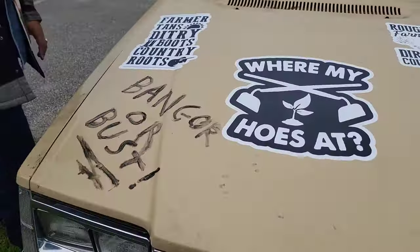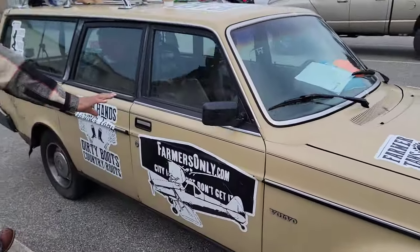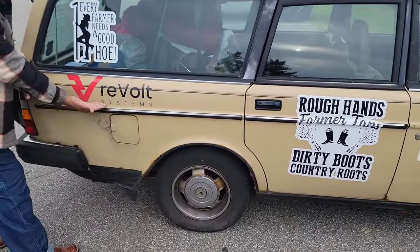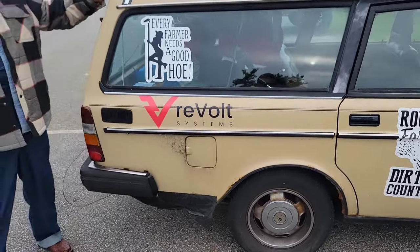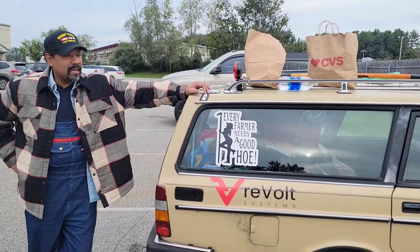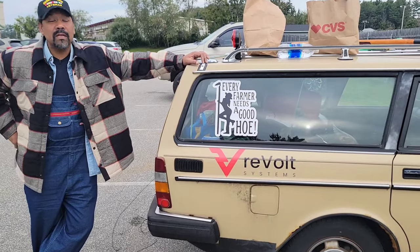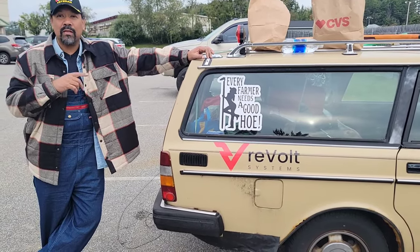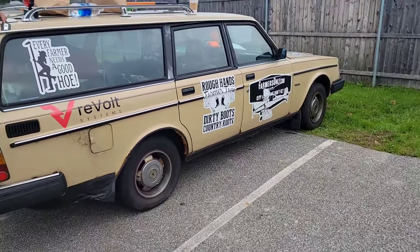We come around here — more decoration. Of course, we have our ReVolt systems. When we got the car, it had six tires in the back. We ended up having to sort through those, clean rust, and chip rust off of several of the wheels. We found two good tires out of four that we could use. We put two of them on, kept two in here, and left two at a buddy's house.